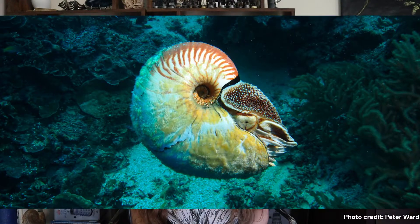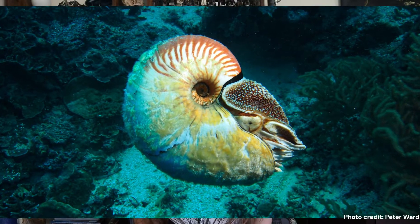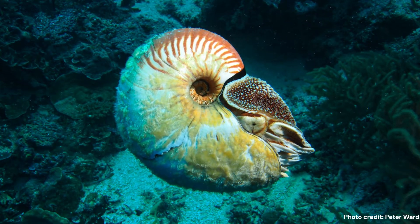Hey guys and welcome back to my channel. In today's video I'm going to be talking about the paper nautilus. This whole video came about because I was researching the chambered nautilus for an upcoming video about living fossils.